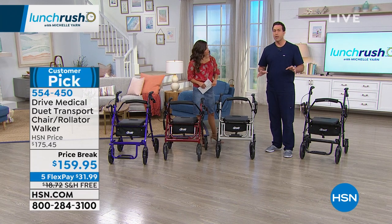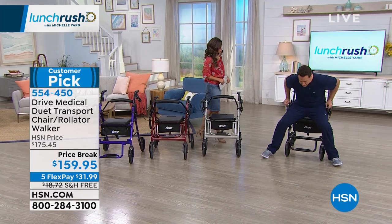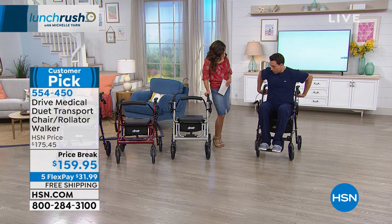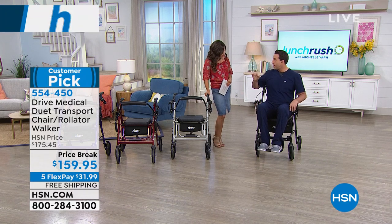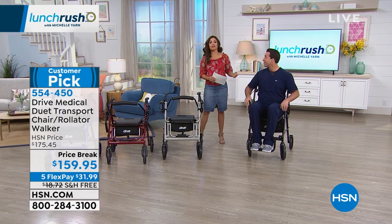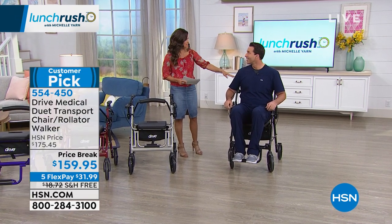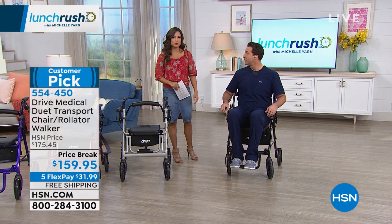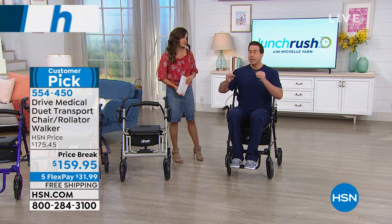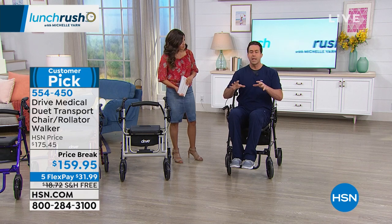As a registered nurse and as my dad's son, one of the most important features is safety and stability. This withstands up to 300 pounds. I weigh about 230 pounds and I'm six foot three, so I'm going to take a seat. It's very roomy and comfortable even at my size. Have you ever pushed a loved one in a traditional wheelchair? It's not easy — and I'm six three, 230 pounds, while you're five two.